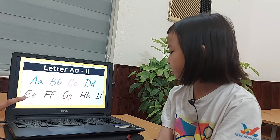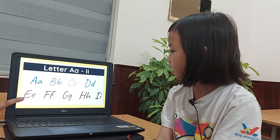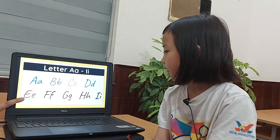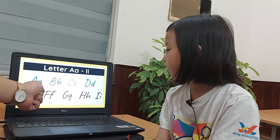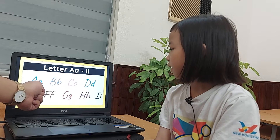What letter is this? Letter E. What's the sound like? E. What letter is this? Letter E. What's the sound like? F.